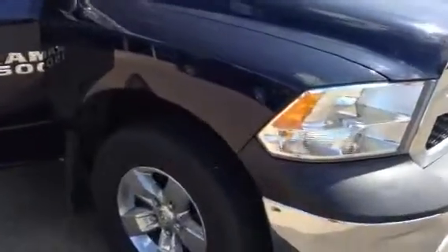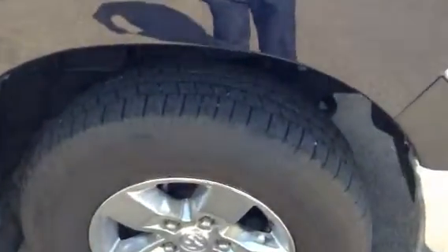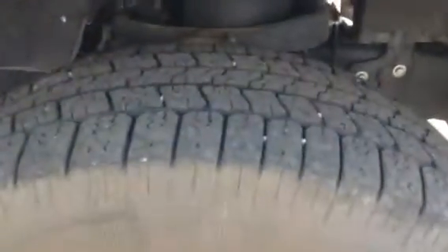Going over to the side of the vehicle, you can see that it has the traditional Dodge setup on the alloy wheels. Closing in on the tire, you can see that they are fairly new Goodyear Anglers, a very good tire to have.